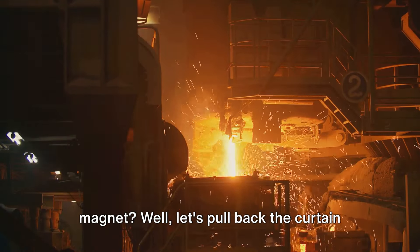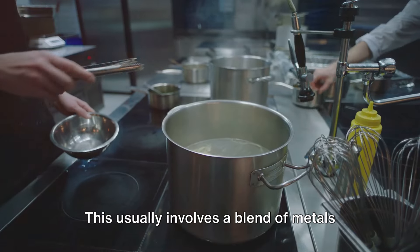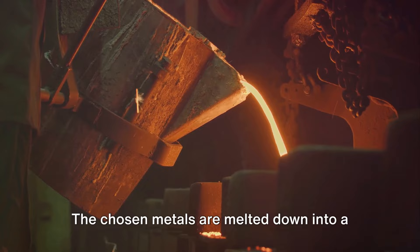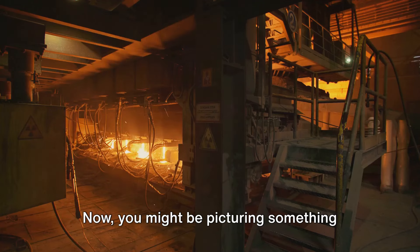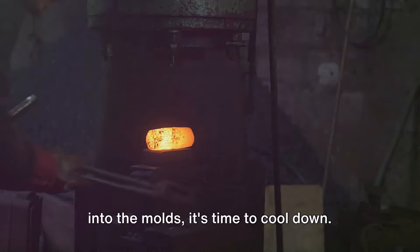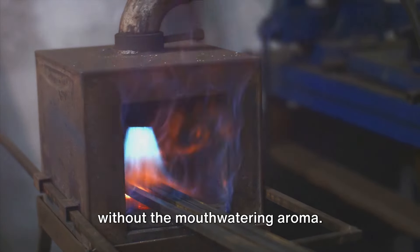Ever wondered what goes into making a magnet? The first step is selecting the right raw materials — usually a blend of metals such as aluminum, nickel, and cobalt, chosen with the precision of a gourmet chef selecting ingredients. Next comes the casting stage, where the metals are melted into a molten form and poured into sand molds, chosen for their fantastic heat resistance. Once the molten metal mixture cools, it solidifies into the basic shape of the magnet.